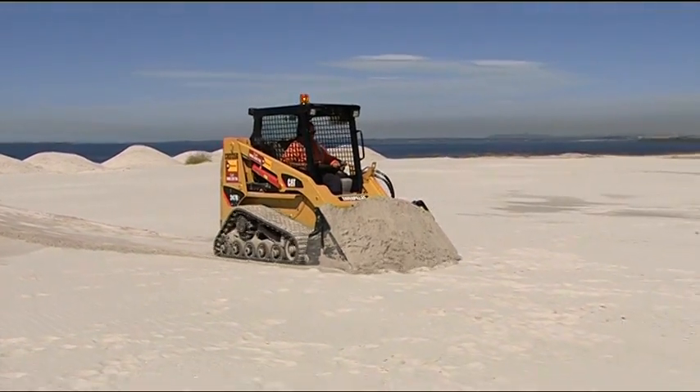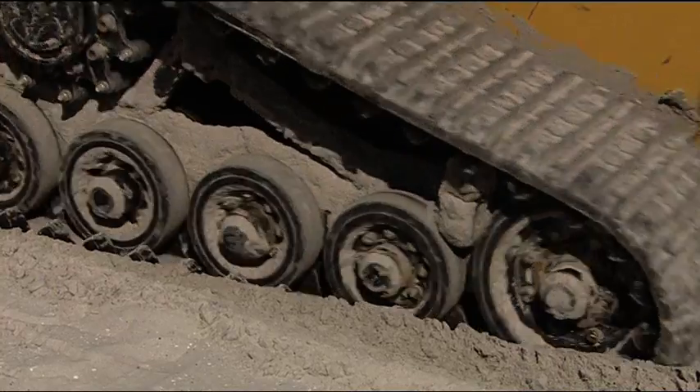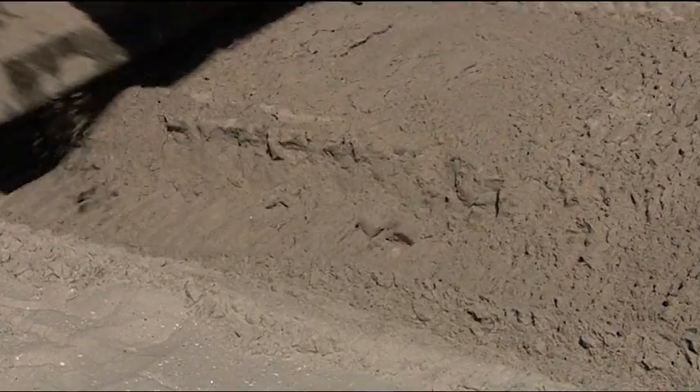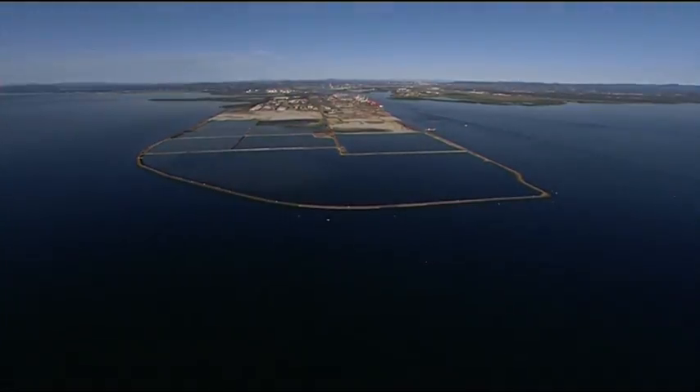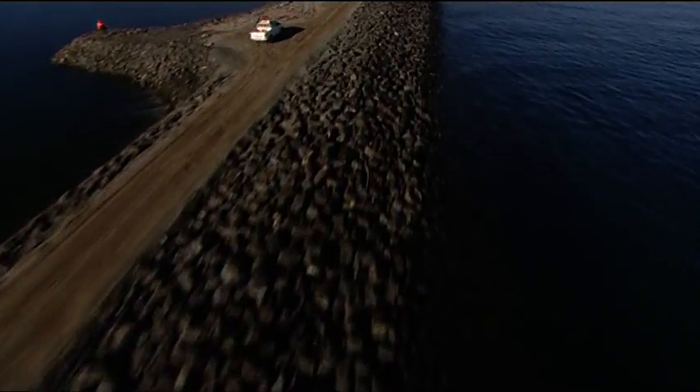Traditional consolidation on such a weak base could take 50 years or more. This expansion project demanded a new approach. First, the site was enclosed by a 4.6 kilometre rock seawall.